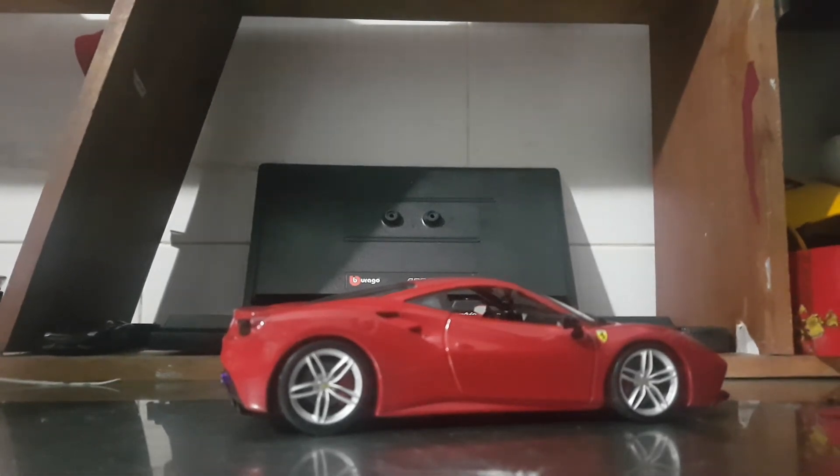Hello friends, my name is Ophir, a member of Team 10 Baction. Today, I will introduce this Ferrari 488 GTB model.